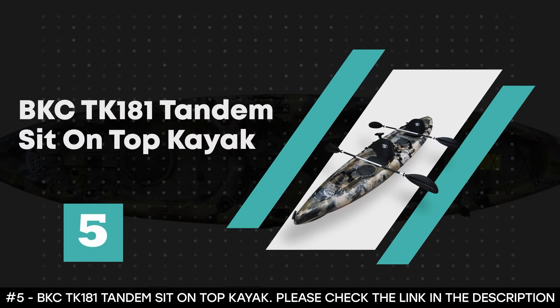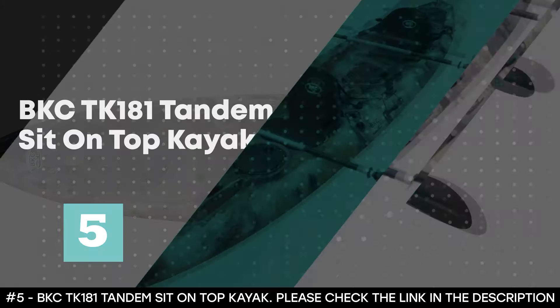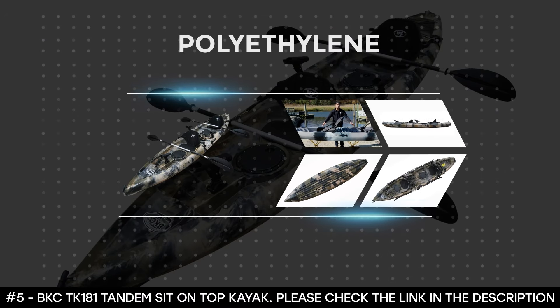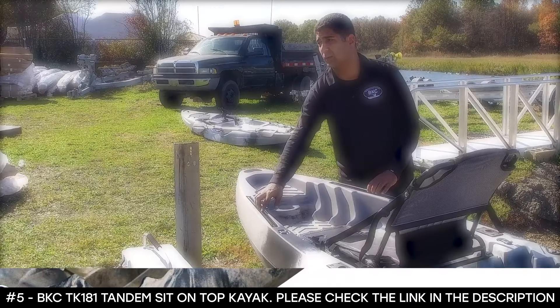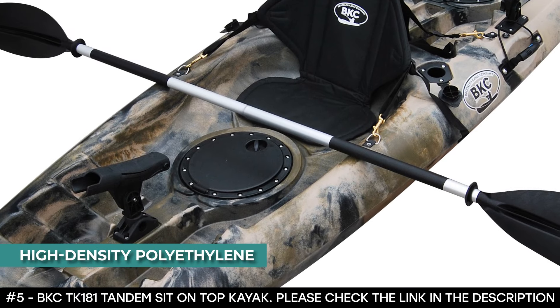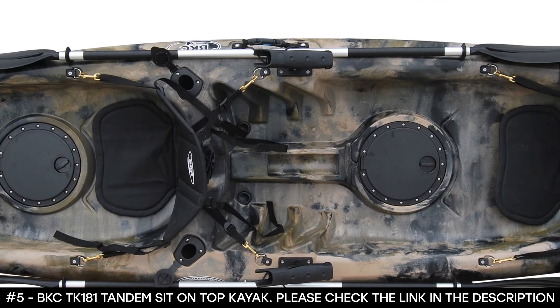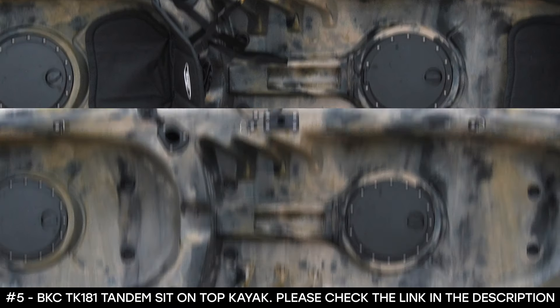Number 5: BKC TK-181 Tandem Sit-On-Top Kayak. The BKC TK-181 is made of polyethylene, but its best feature is that it has extra space to fit three, making it ideal for paddling with kids. Its single-piece roto-molded high-density polyethylene is resistant to impact and abrasions and contains UV protection. This kayak comes fully loaded with all the accessories you need for your adventure.